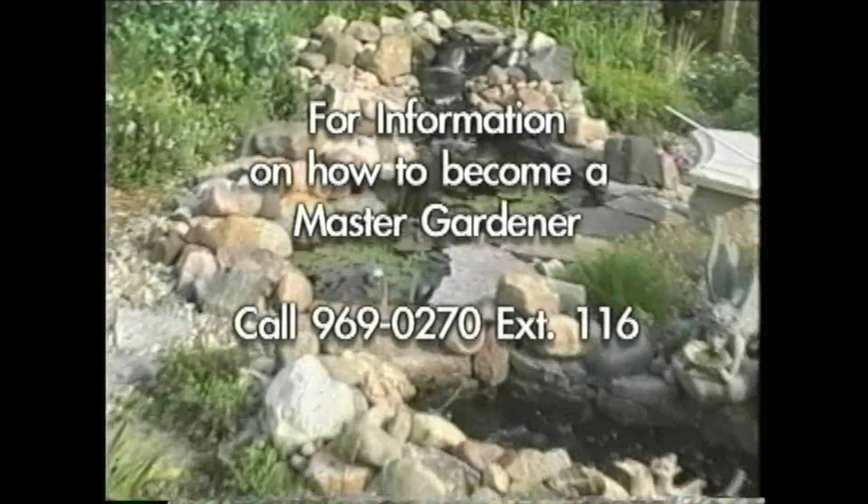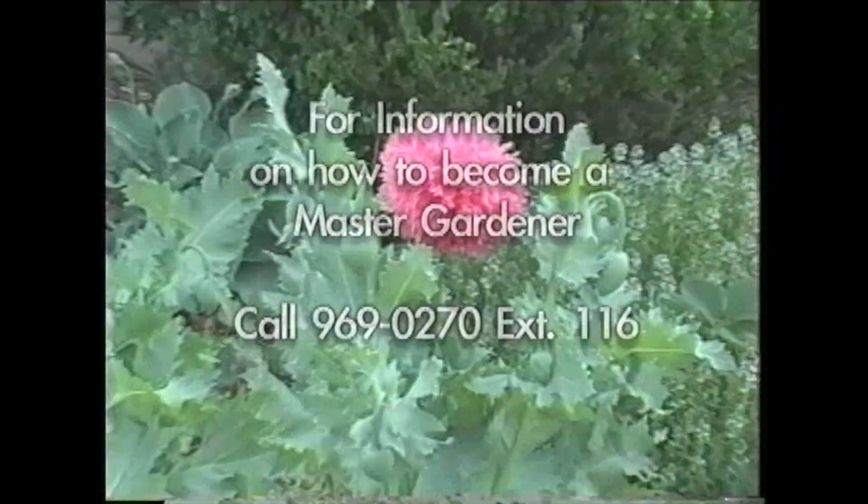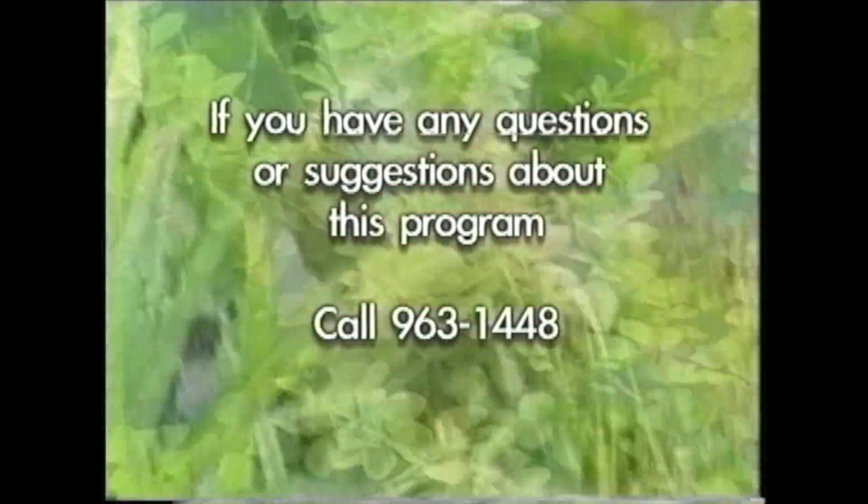If you would like to become a Master Gardener, call 969-0270, extension 116. If you have questions or suggestions about this show, call 963-1448.